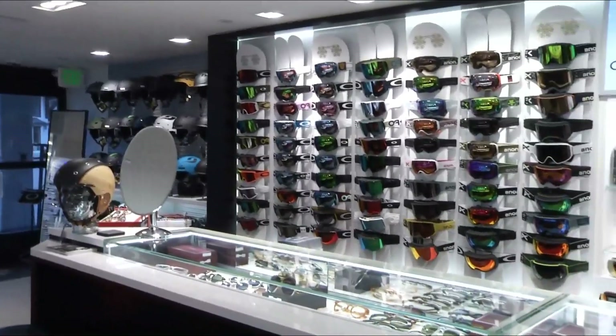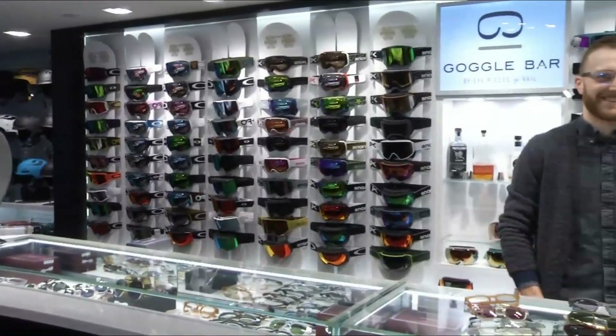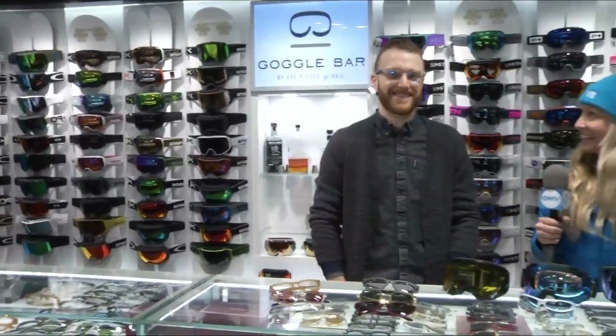Hey, I am at Eyepieces of Vail and I've got Tyler here and we're about to do some shopping. Good morning. So tell me about — let's start here and work our way down. Tell me about all the goods here.